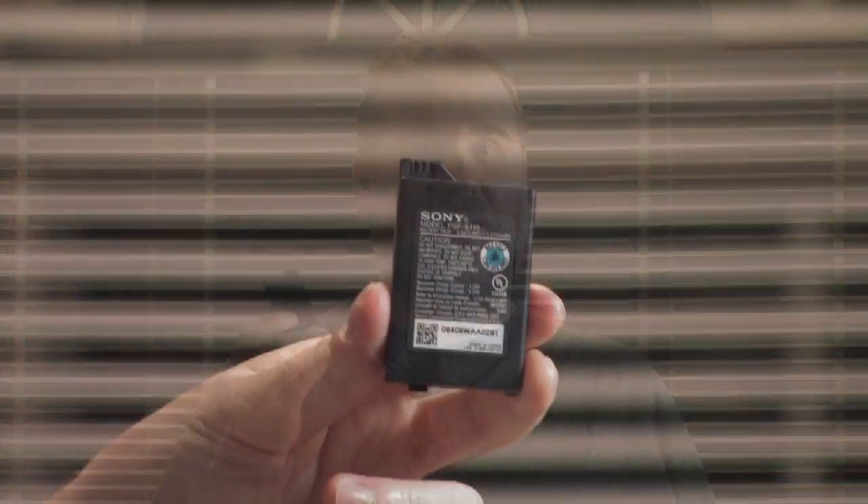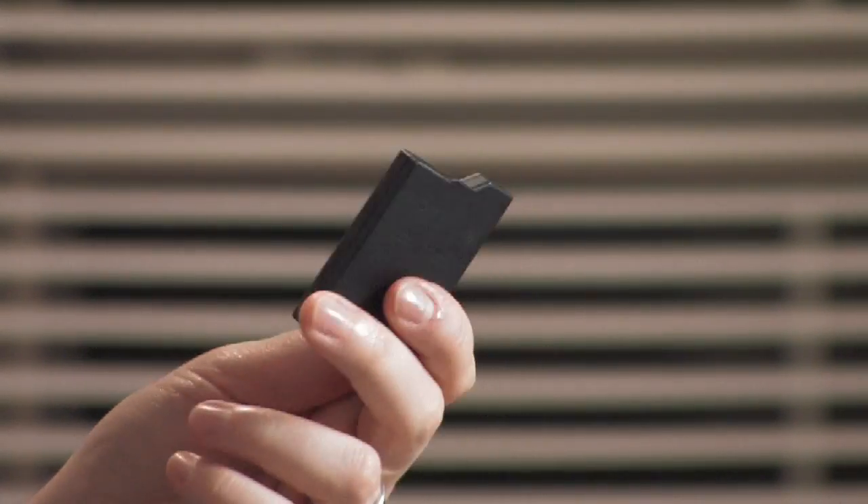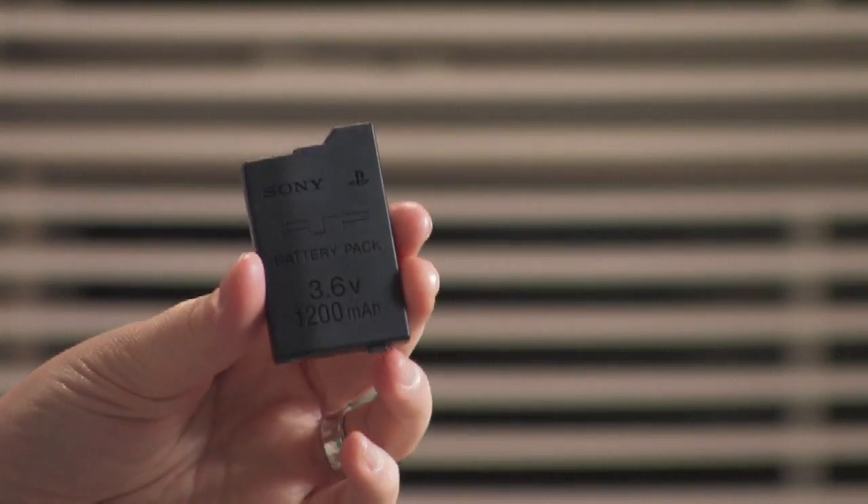Every PSP does come with a battery, and battery life is pretty long lasting. I always like to carry a spare one anyway. You can't easily get one for the PSP Slim in America, but there are lots of online sources where you can order from Japan. You can also get an extended battery pack, which is an oversized battery that comes with a battery lid you can put on your PSP.